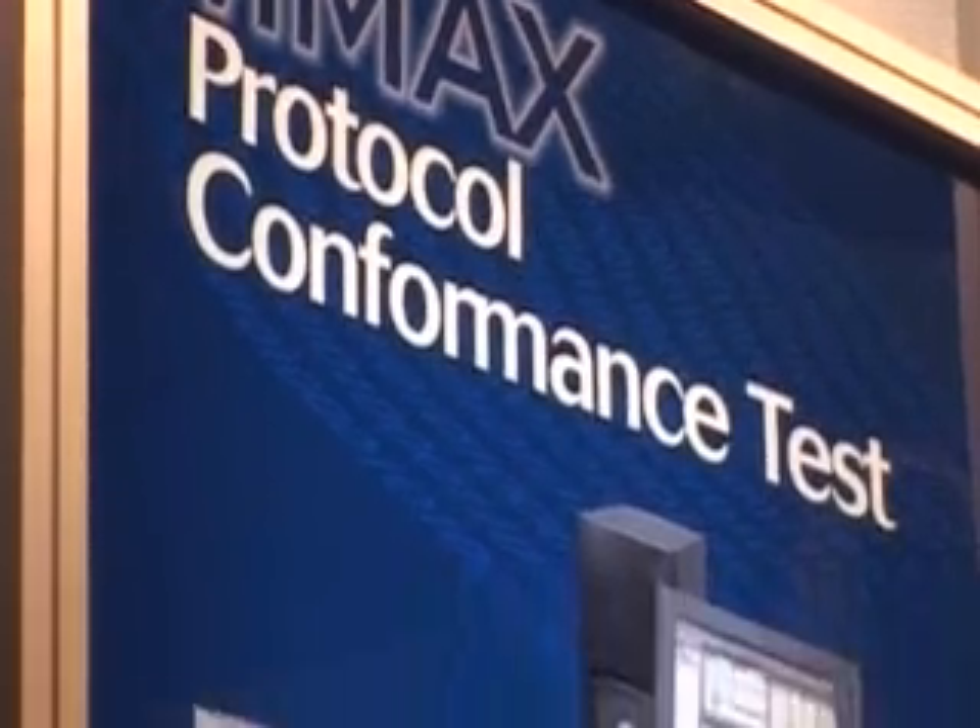What technology standards does it test against? We test against the IEEE 802.16E. This is the WiMAX standard for mobility, and this is the new technology that's being rolled out to offer wireless broadband in place of your standard broadband connection over a line.